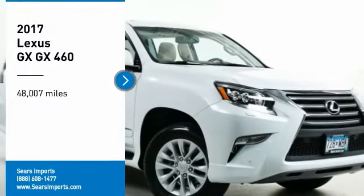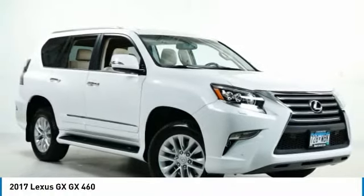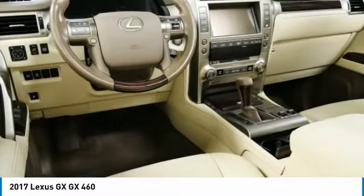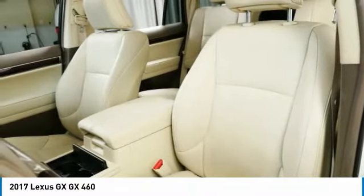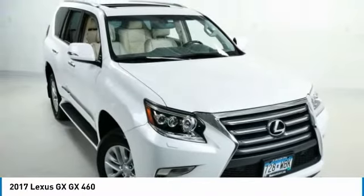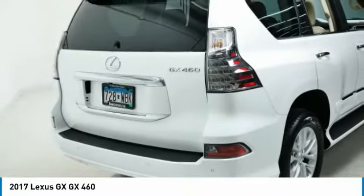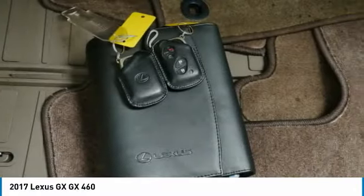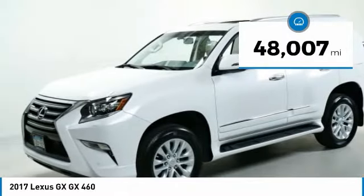Make a great choice today with the 2017 GX. The Lexus GX is a luxurious SUV that provides plenty of hauling functionality with its third row seating, but also the capability to take off-road. The GX lets you ride in style while still providing you with plenty of versatility. This vehicle has less than 50,000 miles.